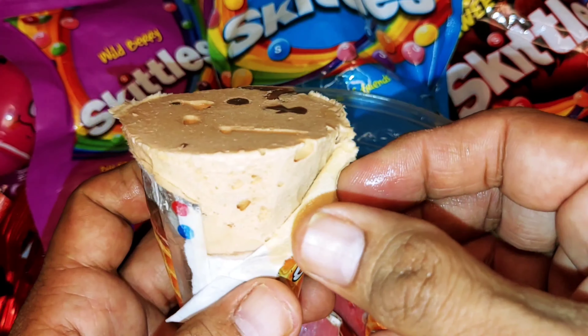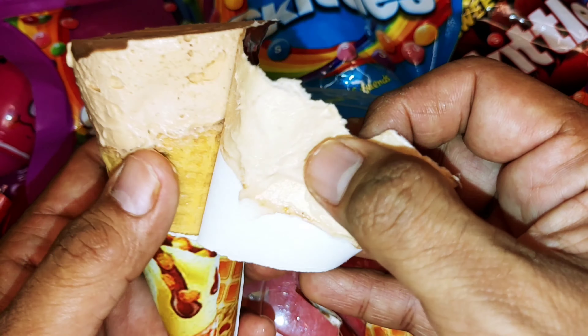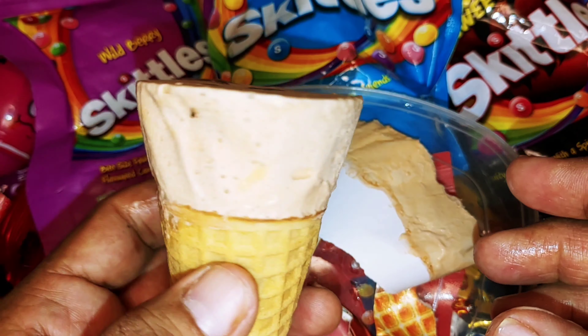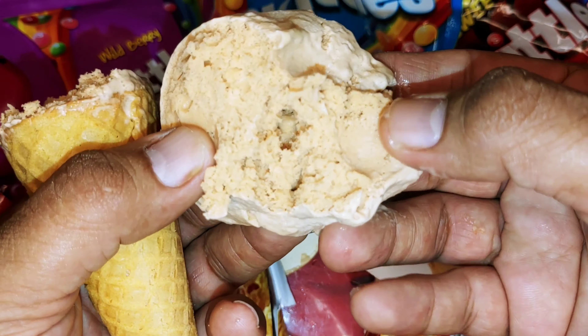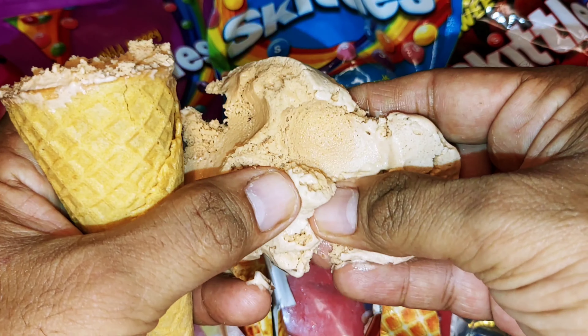How big it looks. I'm going to taste it. How big it looks. I'm going to taste it. Wow! Yummy yummy yum. Yummy yummy yummy. Look how big it looks. It's so delicious. It's very good.